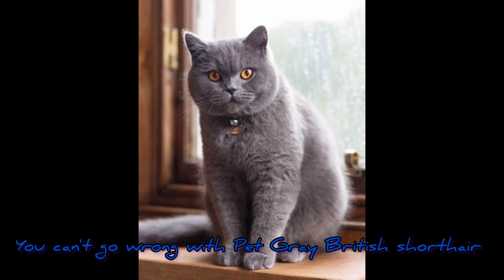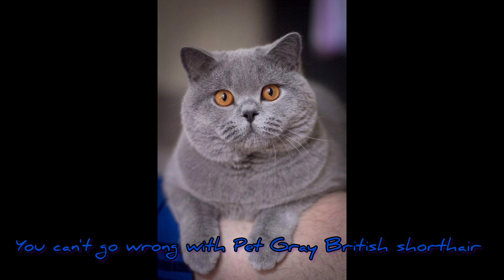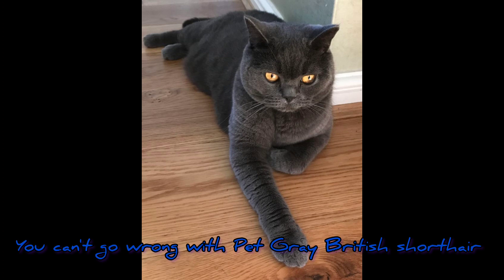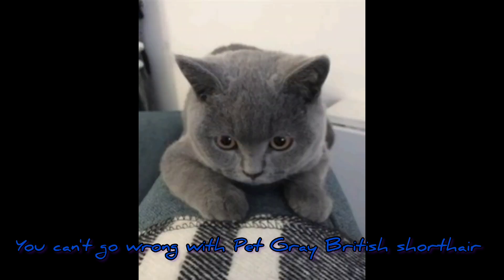Backyard breeders may sell kittens more cheaply, but it is just not worth it. If you want to buy a British Shorthair, it must be from a good breeder. They will take care of many initial medical expenses — early vaccinations, some tests, and other costs will all have been covered by the breeder — to make sure your kitty has a well start.